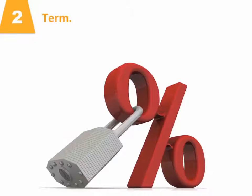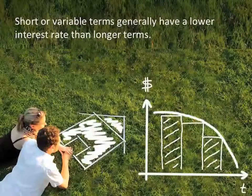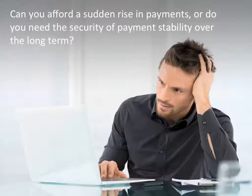Factor number two: term. This is the length of time your rate is locked in. Short or variable terms generally have a lower interest rate than longer terms, but before you choose a term, consider where interest rates are going and how secure your financial situation is. Can you afford a sudden rise in payments, or do you need the security of payment stability over the long term?